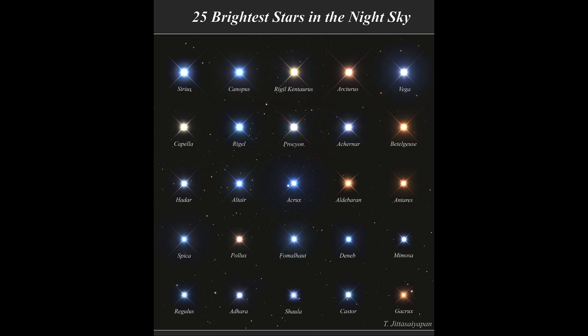And then there is Rigel Kentaurus, which is one you may know by a different name: Alpha Centauri. It is the nearest star similar to our sun that is close to us. You can see that it's a yellowish star, much like our own sun.